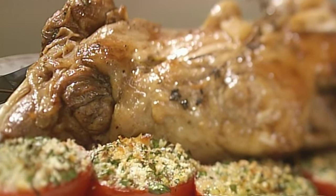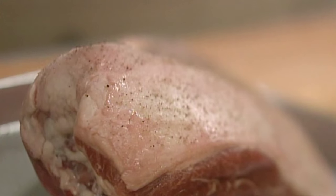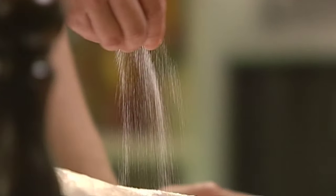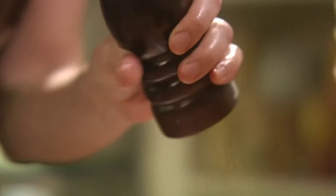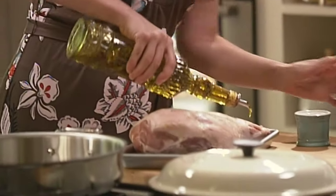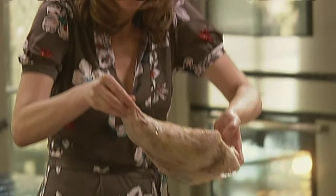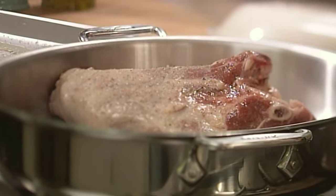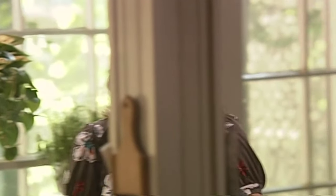This is a slow leg of lamb with herbs. Very slow — 300. Get the pan good and hot because you want it to sear. Lots of salt and pepper. Salt and peppered leg-o'-lamb. It's just to give it color. It's a big leg.